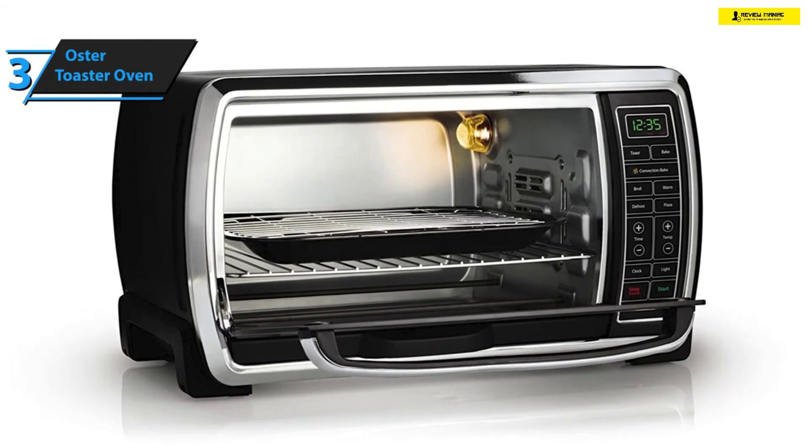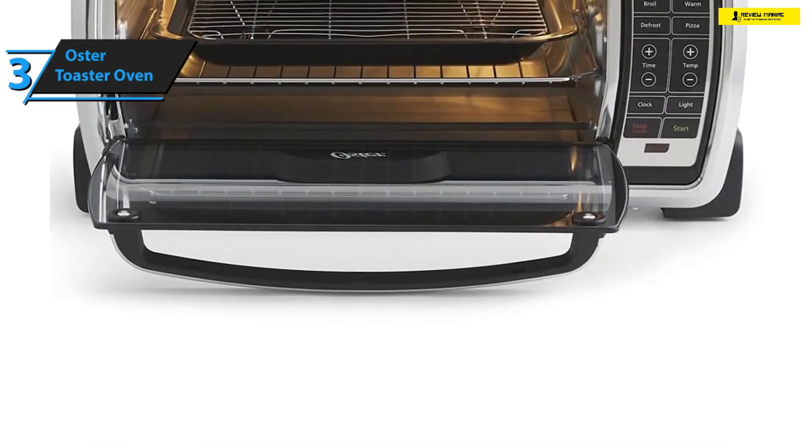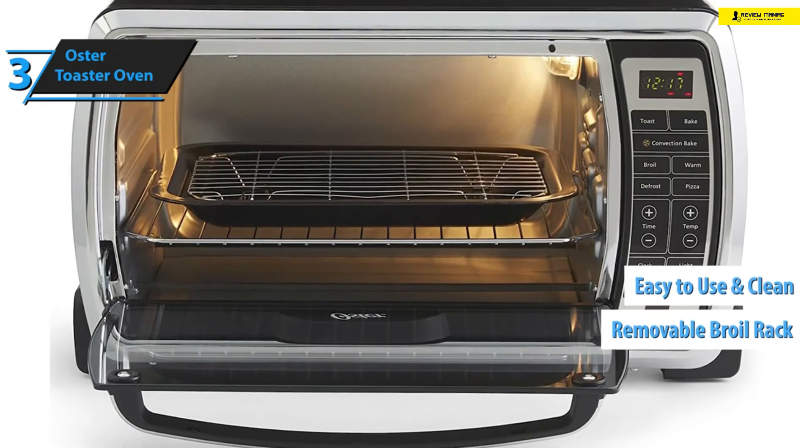You can also turn on the light feature to illuminate the interior of Oster's Digital Countertop Oven, and what's really great about it is that it sports a convenient see-through door made of durable glass. This oven also sports a very sturdy baking pan as well as a removable broil rack, both of which are as easy to use as they are to clean and maintain.